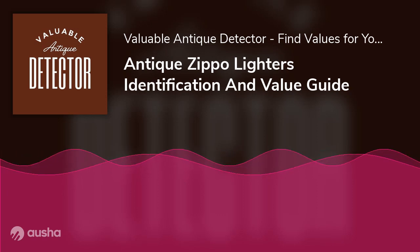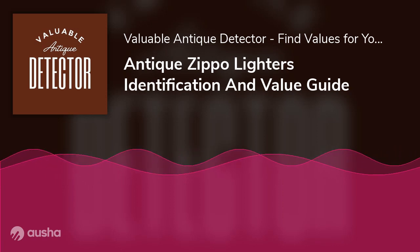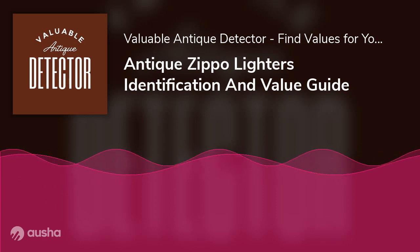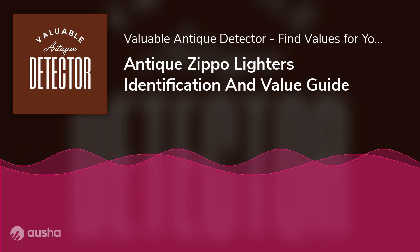If so, chances are you had no idea where to begin. Identifying the most valuable Zippo lighters is vital for collectors or appraisers. For fellow enthusiasts, here is an identification and value guide that covers everything you need to know about antique Zippo lighters to begin collecting them.